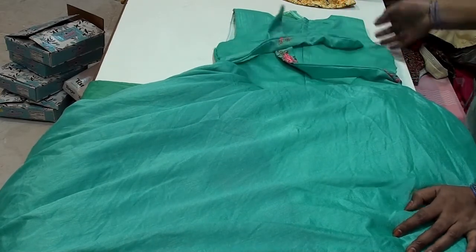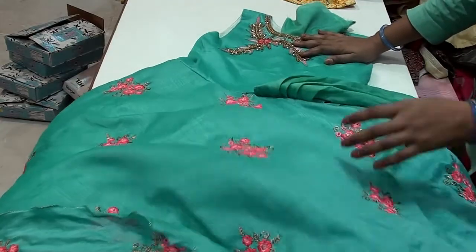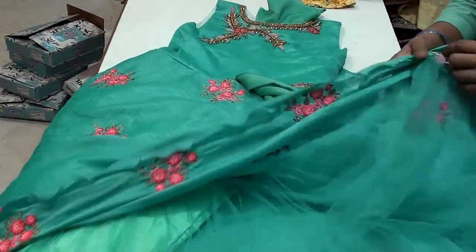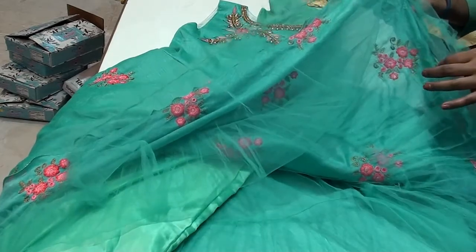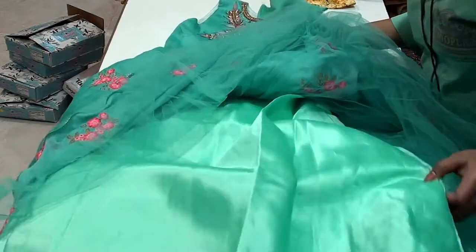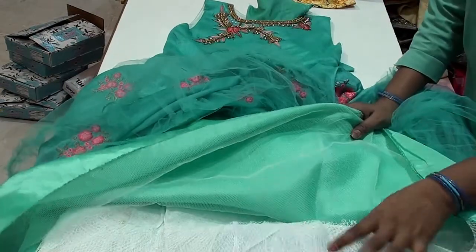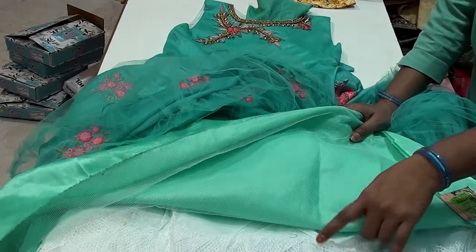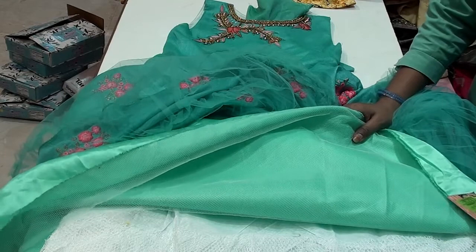We used to use the loose tight fitting. We used a color combination for the two steps. We used to use the knitting cloth. Thank you.